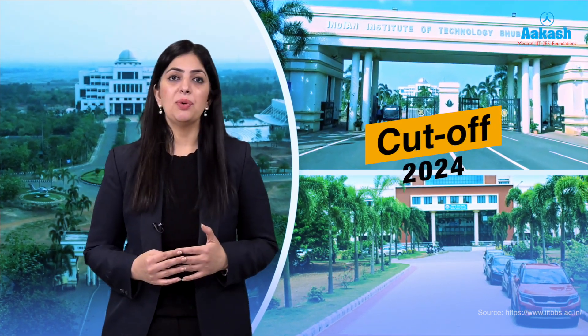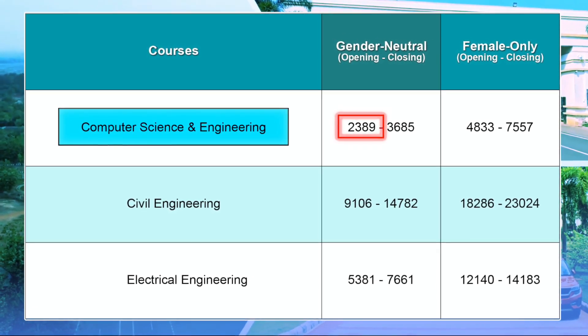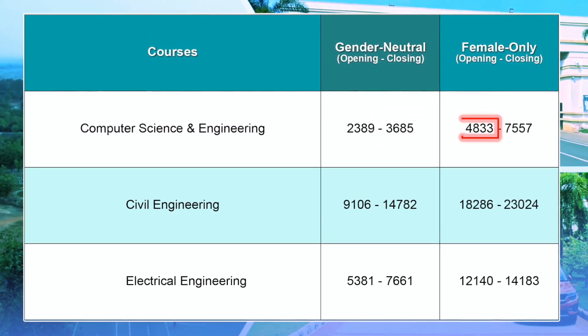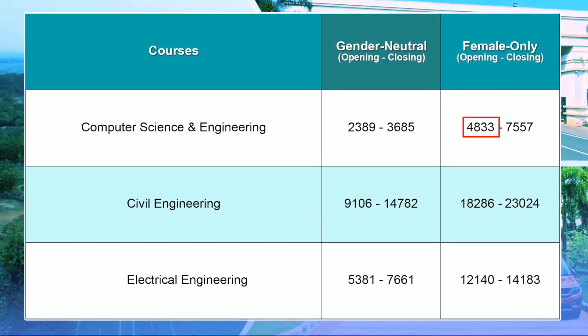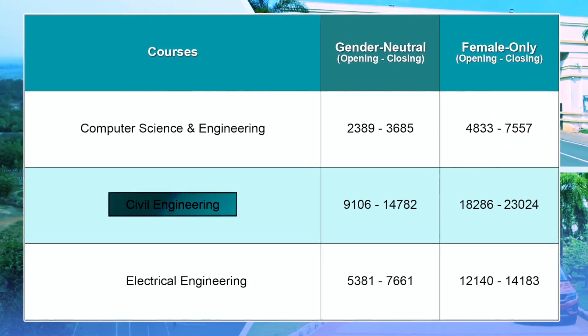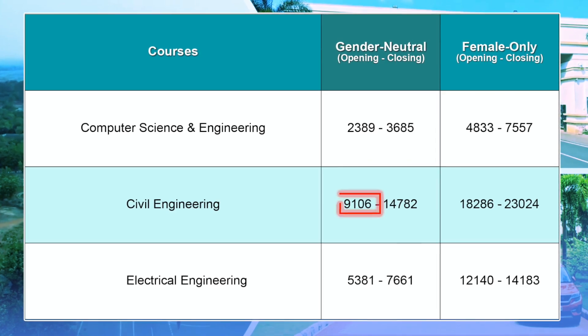Now for the cutoff data — here is the branch-wise cutoff for 2024 after the third round of JOSAA counseling, which you can use as a reference for your choice filling. For Computer Science and Engineering, the General Neutral category opened at rank 2389 and closed at rank 3685, while the Female Only category opened at 4833 and closed at 7557.